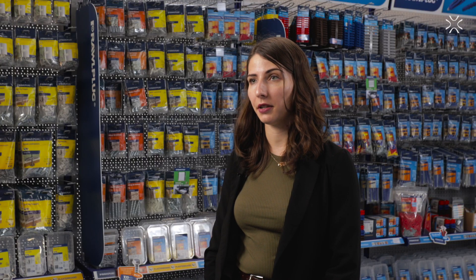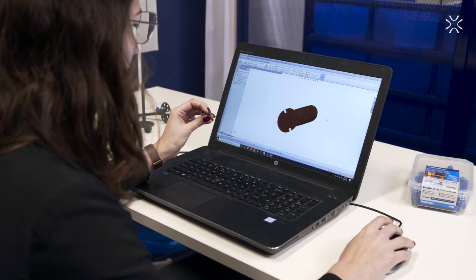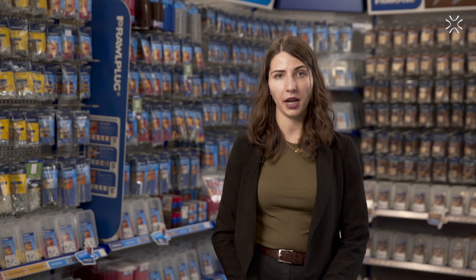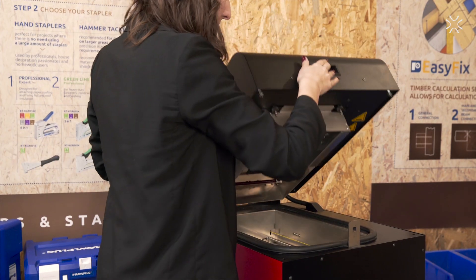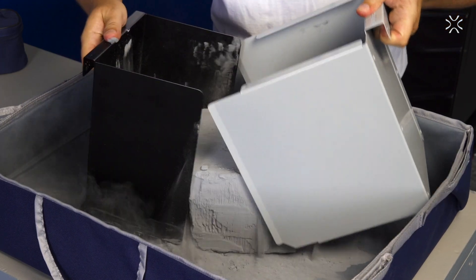We never discussed that the printer should be faster, because of our workflow. We design and evaluate the models throughout the week and initiate the printer on Friday afternoon. When we start our work on Monday, the prints are ready and we can work with them straight away.